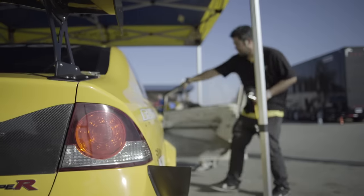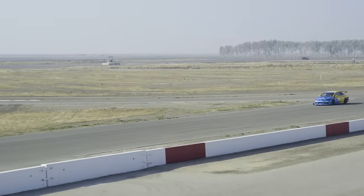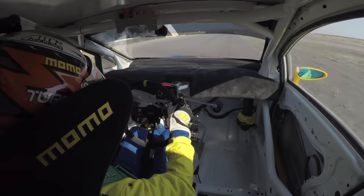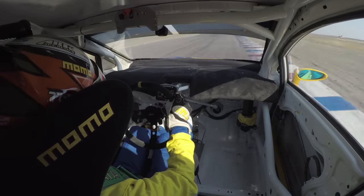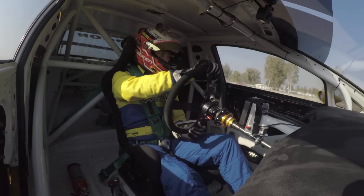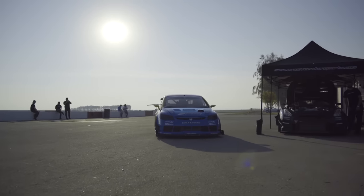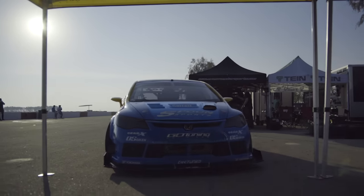We're here today at Super Lap Battle Global Time Attack. We're running our 2008 Civic Type R. Most people see the biggest change as the center drive seating. That was a result of needing a new roll cage for safety reasons and also for chassis rigidity. It was just something to bring a little more attention to the car. The Scone brand has always been innovative.